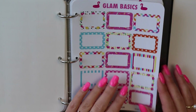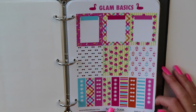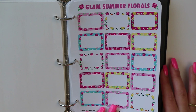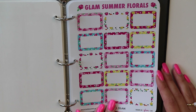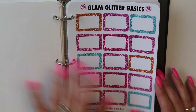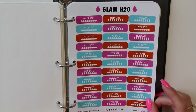We've got more headers, glitter headers, Glam Basics, more basics — these are just our summer colors, so even after June these are totally usable. Our summer basics are new — I always find myself running out of basics, so I've been coming up with fun new basics offerings. How beautiful are these full boxes? We've got glitter basics, more full boxes, and glitter flags which are brand new.